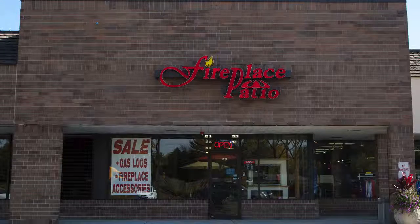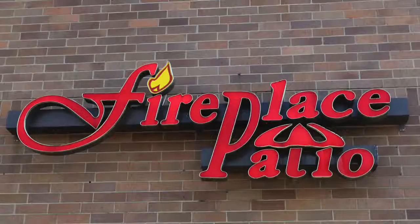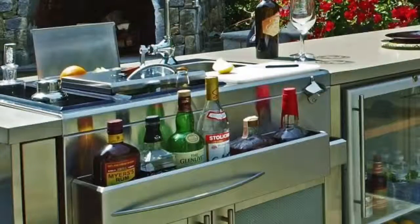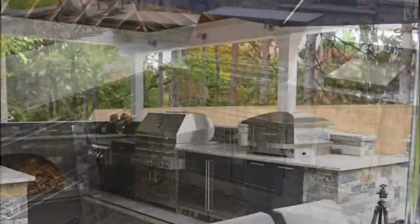At Fireplace Patio Design, we offer quality products for outdoor kitchens. If you're looking for a large selection of professional stainless steel for the outdoor lifestyle, we have what you need. We've been helping backyard designers create the perfect outdoor cooking area for over 25 years.